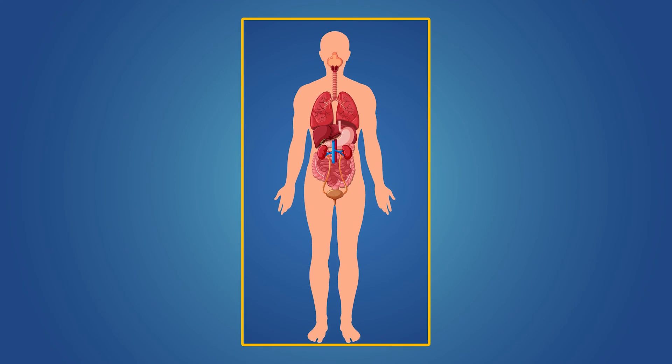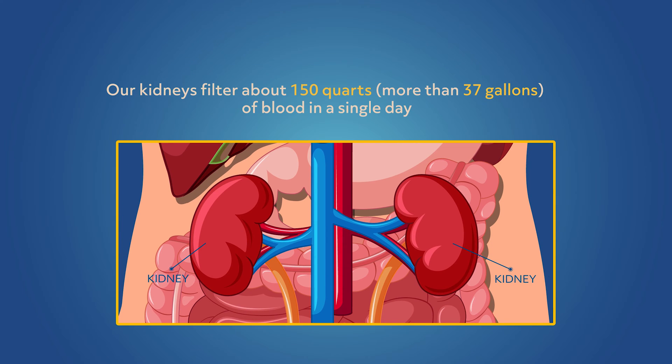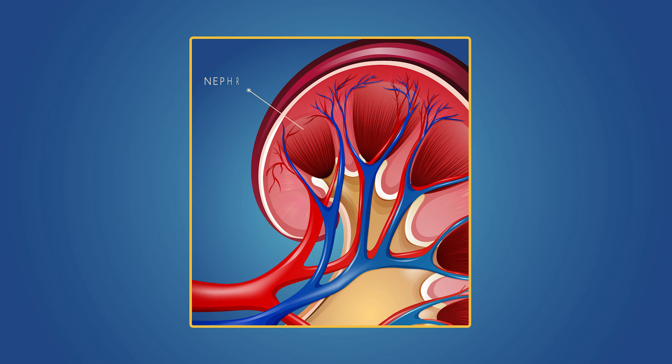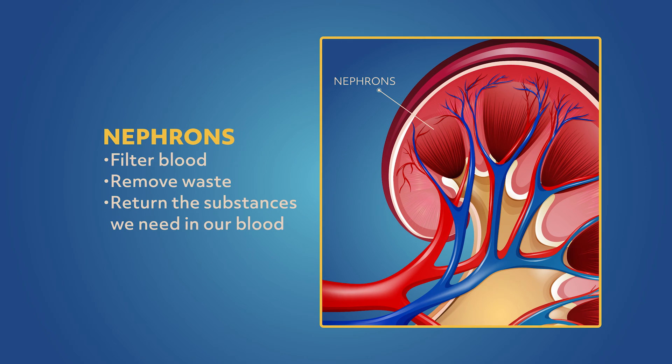We have two kidneys, with one located on each side of our rib cage. These two bean-shaped organs are about the size of our fist. Our kidneys regulate fluid balance in our body and eliminate waste from our blood. They filter about 150 quarts — more than 37 gallons — of blood in a single day. Our kidneys have more than one million nephrons, which are the kidney's filtering unit. Nephrons filter blood, remove waste, and return the substances we need in our blood.